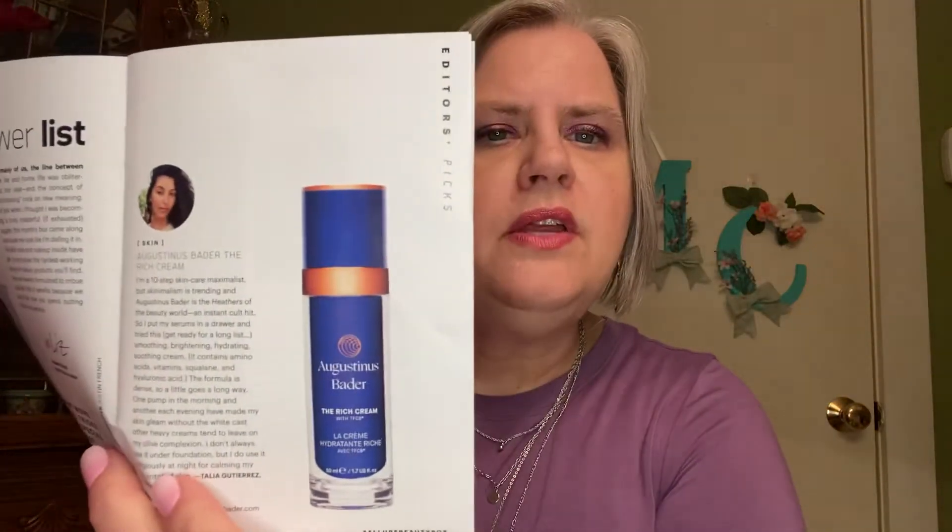Then we have Augustinus Bader, the Rich Cream. The price for the full size is $265 for 50 mLs, and this sample is 7 mLs. It's a little tube, but if you get the full size bottle it's stunning. It's a hydrating Rich Cream — the label is gold on beige so it's hard to read, but it's just a tiny little sample.